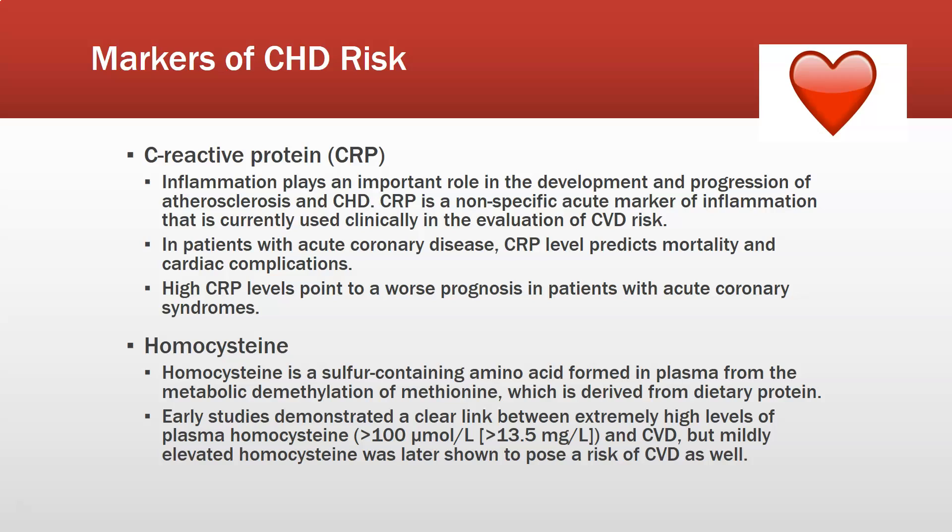High CRP levels point to a worse prognosis in patients with acute coronary syndromes. It is worth noting that because CRP is a non-specific marker of inflammation, if the patient has any other inflammatory process — like sinusitis or the flu — you would expect it to be elevated for those reasons. These markers are much better drawn when the patient is basically healthy and nothing else is going on.